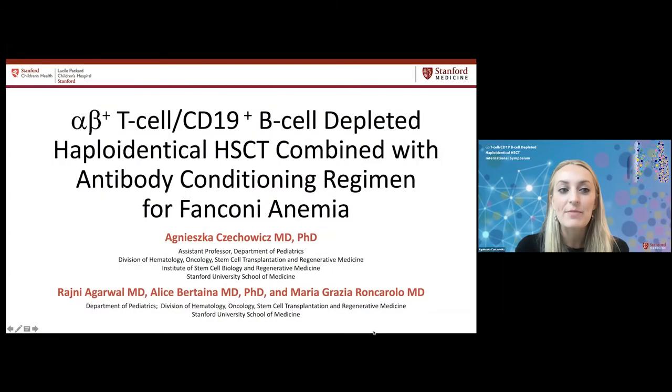Thank you so much, Maria Grazia, and to the organizers for the invitation. Today I'll be talking about alpha-beta T-cell CD19 B-cell depletion in haploidentical stem cell transplantation combined with antibody-based conditioning regimens for Fanconi anemia. This is work done here at Stanford Children's together with Dr. Rajni Agarwal, Dr. Alicia Bertina, Dr. Maria Grazia Roncarolo, and many others I'll acknowledge at the end.